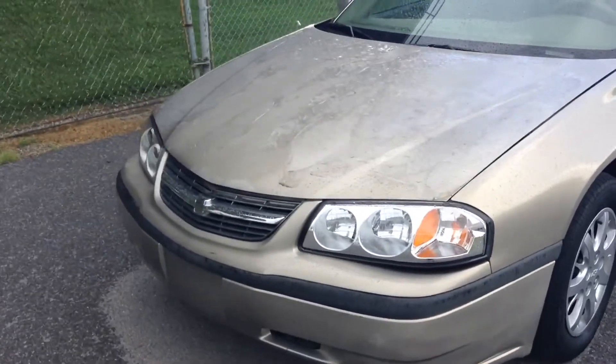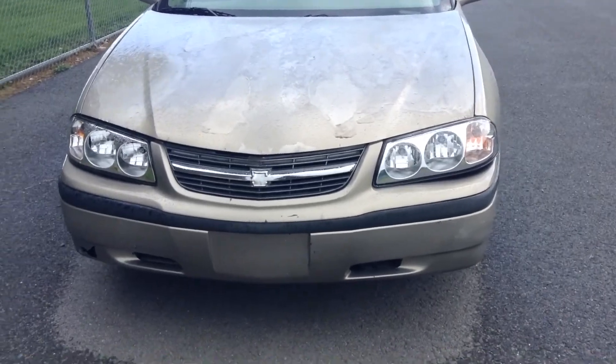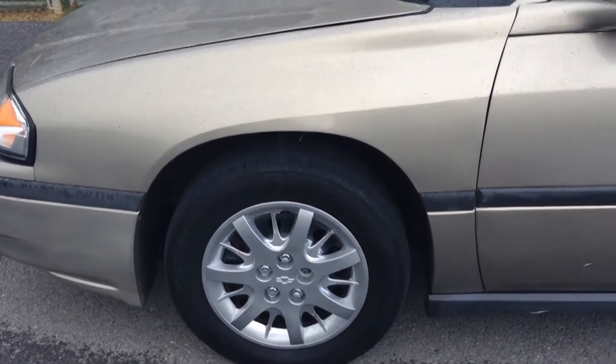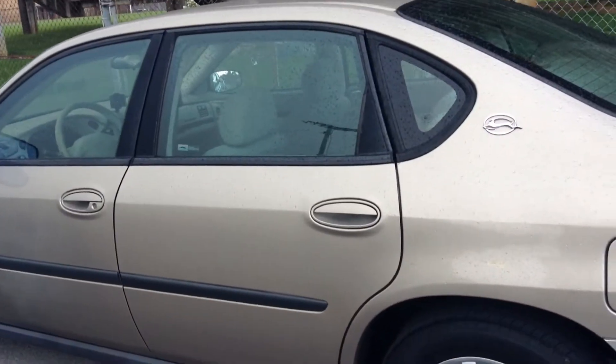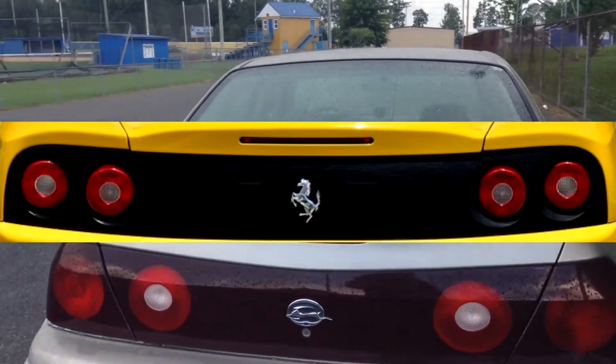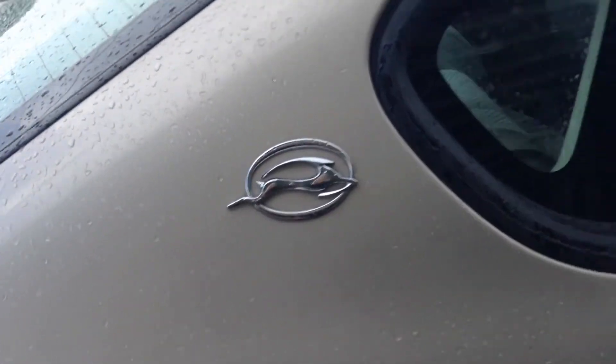Up front it's got some beautiful new headlights and a pretty aggressive looking front grille — looks pretty nice. Moving along back, you got your chromed out hubcaps, they look pretty cool. This is a four-door sedan. You got these really cool tail lights that almost look Ferrari-esque, and these really cool Impala logos that I really like.